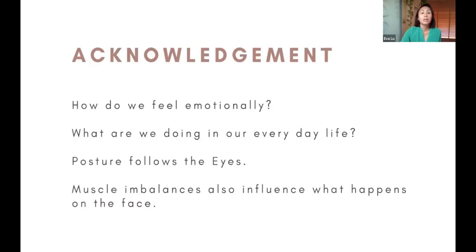With acknowledgement, we consider what we do in our daily life — how do we talk, eat, even speak? The language that we speak can affect what happens on the face. There's a large Russian population where I live, and they don't look anything like Americans because of the way they speak. Sometimes clients can't achieve a certain look because of the language they speak and even their genetics.